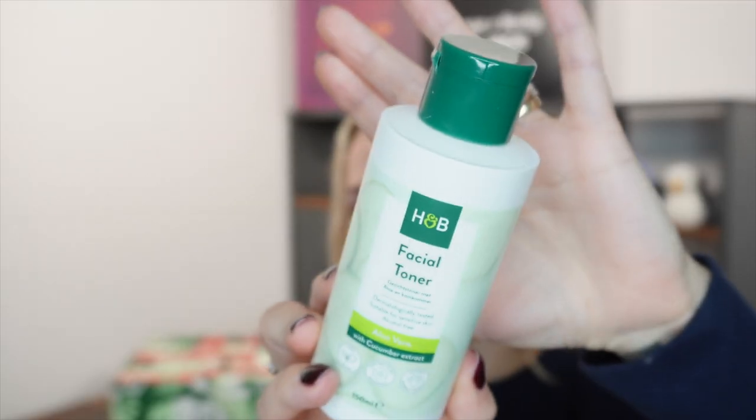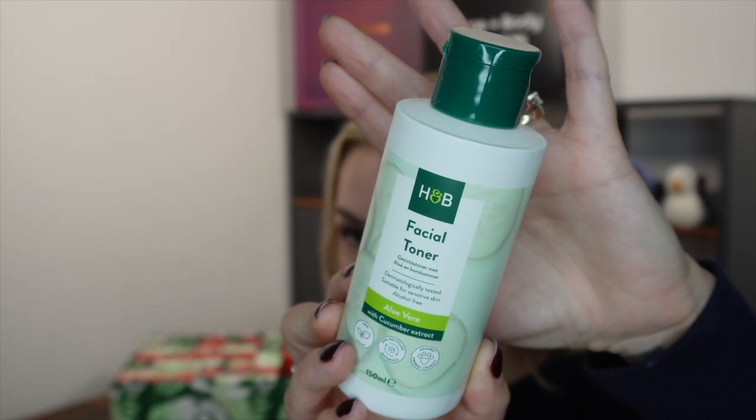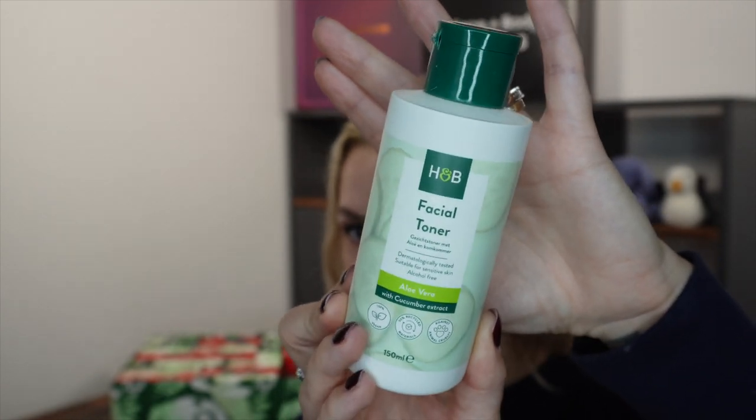Day number five. Another big one. Today we've got the Holland Barrett facial toner. This one is a cucumber toner, 150ml, full size and retails at £3.99. It smells like cucumbers and as I said, vegan, cruelty free, all that good stuff and they've got some glycerin and things in there as well.